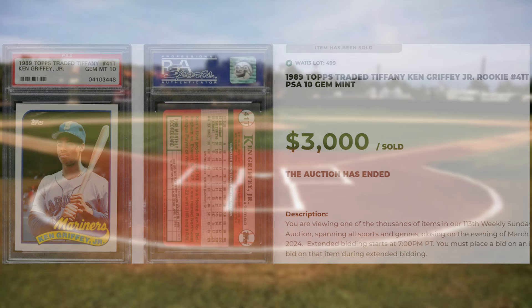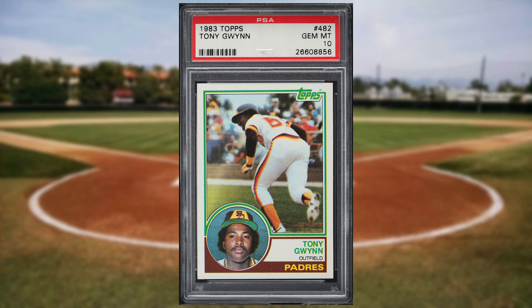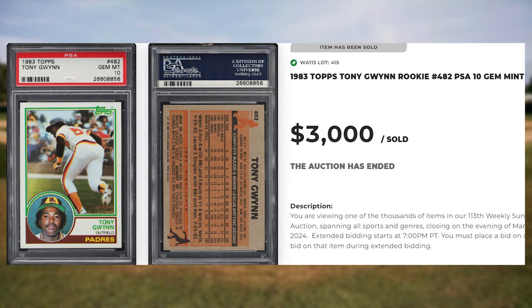And topping off today's list at number 1 is this 1983 Topps Tony Gwynn rookie card number 482. This was a PSA 10 and it also sold for $3,000 even. Thanks for joining me today guys, and I'll see you on the next video. Peace.